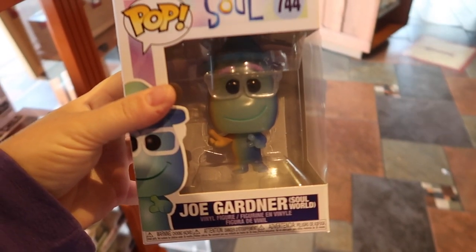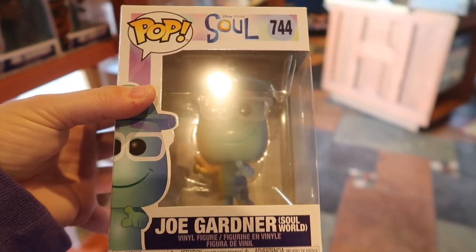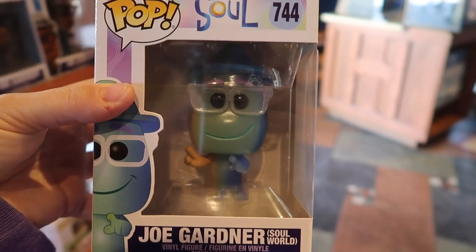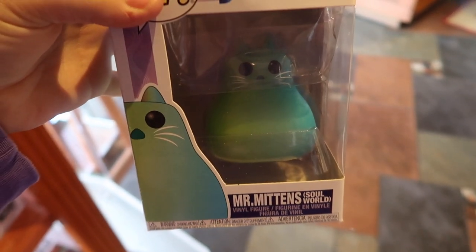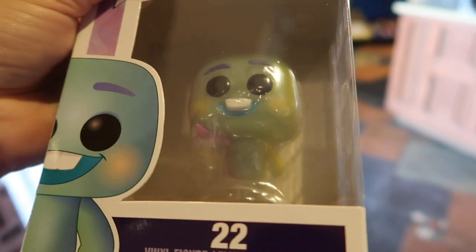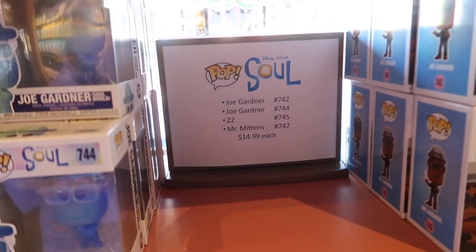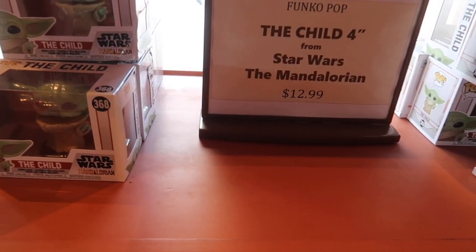The Soul Funko Pops came out as well - there are four of them. There's Joe Gardner in the soul world, Joe Gardner in the human world, Mr. Mittens from the soul world, and 22 - I haven't seen the movie yet so I don't know who that is. There's also supposed to be a regular world Mr. Mittens but he sold out. These are each $14.99.